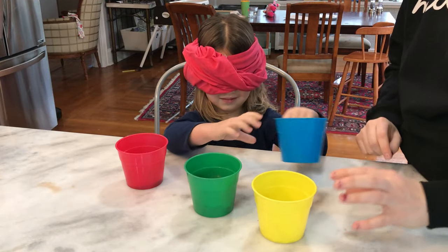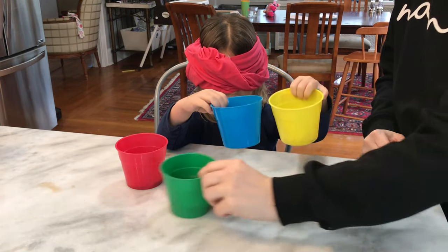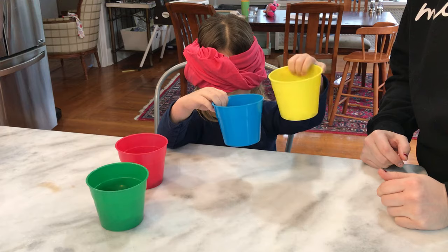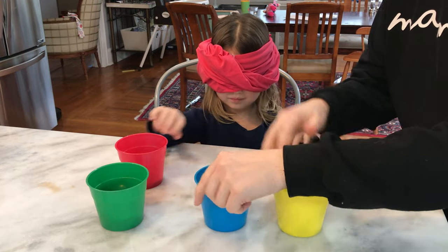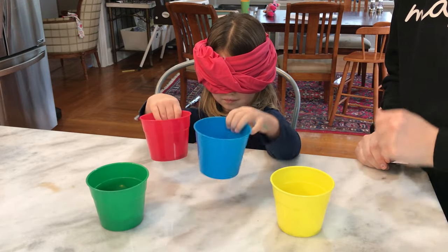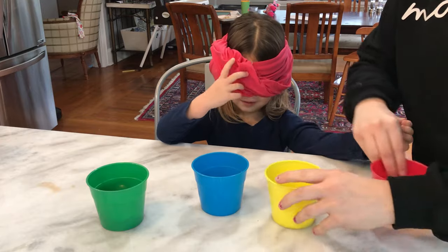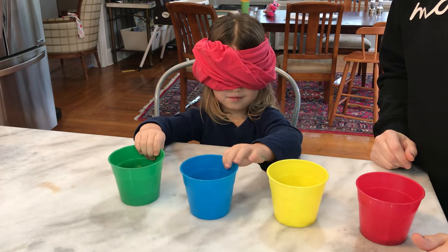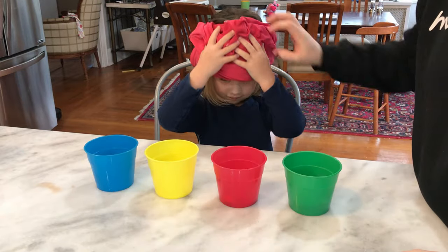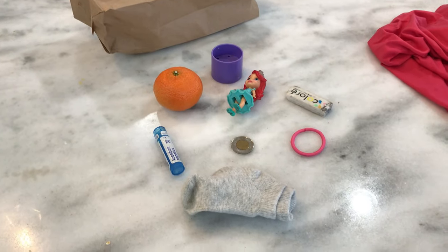The next set of activities are blindfolded activities, which forces them to use other senses and skills. Right now I have four different cups, all with objects of different weights, and I'm trying to have her sort them from most weight to least weight — just using her sense of feel. I'm helping her place them where she thinks they should go, and once she thinks she has it, she takes her blindfold off and checks.